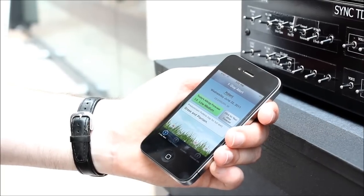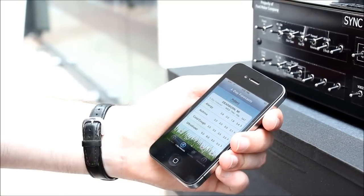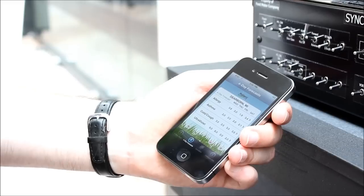It should switch to Dearborn, Michigan. There we go. So it's giving us our current information here. We can get four-day alerts there.